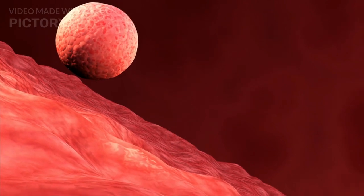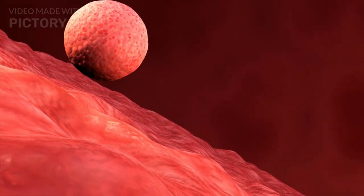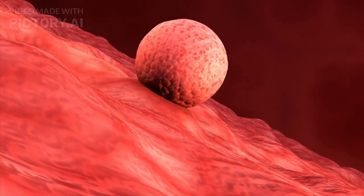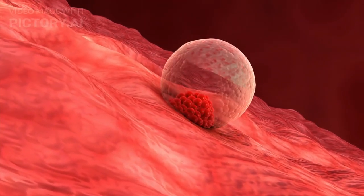The zygote then begins dividing through mitosis, forming multiple cells as it travels down the fallopian tube to the uterus, where it will eventually implant and continue developing into an embryo.